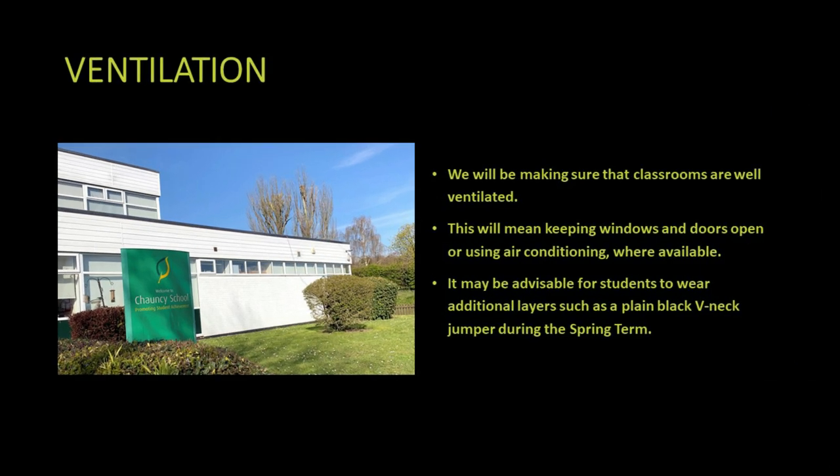We'll be keeping the classrooms and work areas well ventilated. In many cases we'll be using air conditioning according to government advice, but in some cases it will mean keeping windows and doors open. As we're in the spring term, it might be advisable for students to wear an additional layer such as a black v-neck jumper.